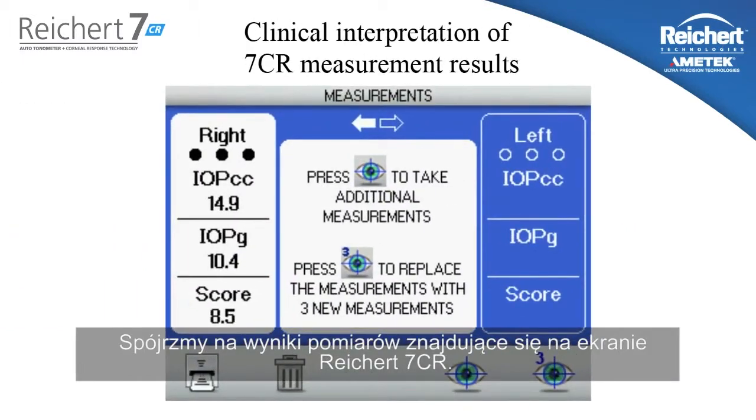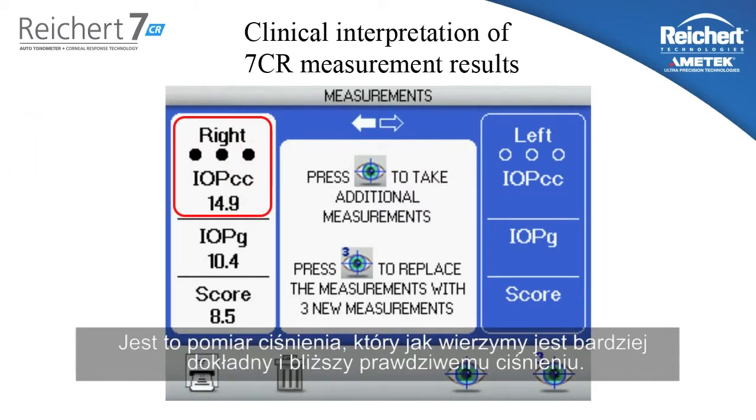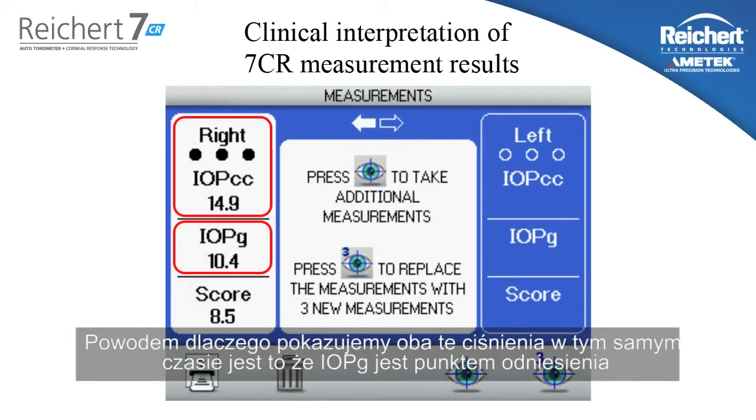Let's take a look at the measurement data presented on the screen of the Rikert 7CR. First and foremost, we have the IOPCC — this is the pressure measurement that we believe is more accurate, closer to the truer intraocular pressure. Below that, we have the Goldman correlated intraocular pressure, or IOPG, which is a more traditional Goldman correlated pressure measurement.